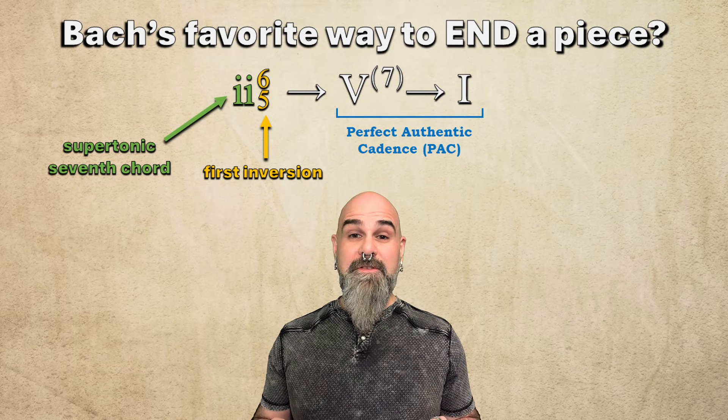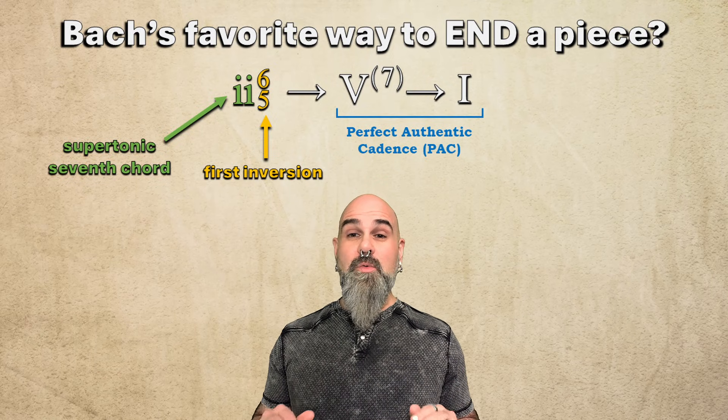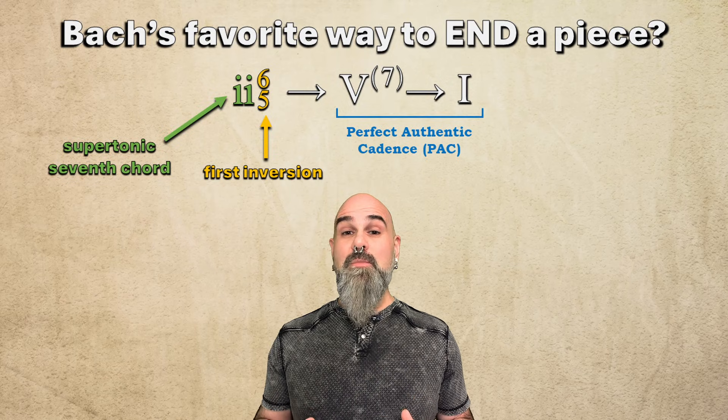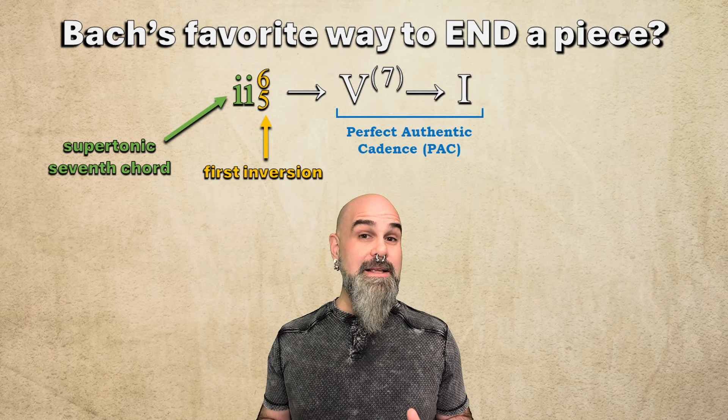Today we'll look at why this specific inversion is so smooth, reliable, and satisfying at cadences, and why Bach uses it more than any other predominant to end his chorales.